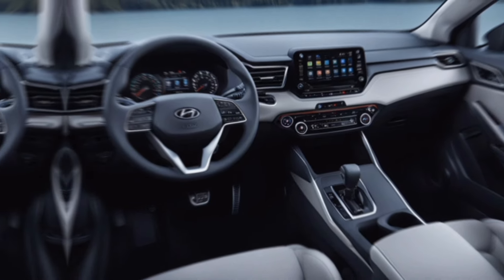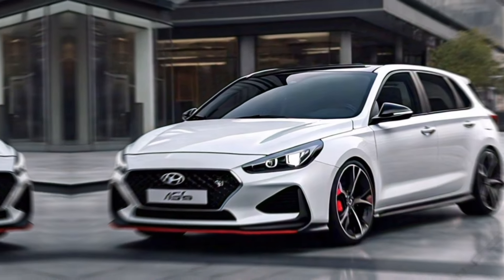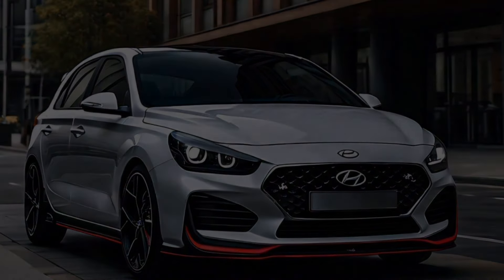So, if you're looking for a stylish, fun to drive, and feature-packed hatchback, the 2024 Hyundai i30 is definitely worth considering. Be sure to check out my channel for more car reviews, and thanks for watching.